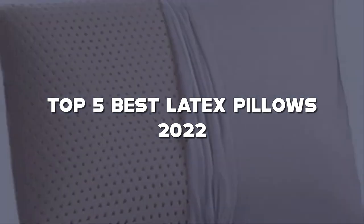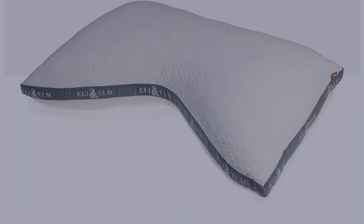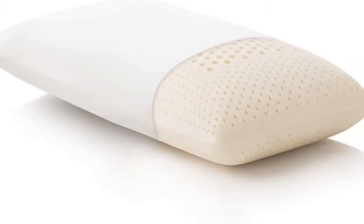In this video, I have compiled a list of the top 5 best latex pillows in the market that are worth buying. So let's get started.